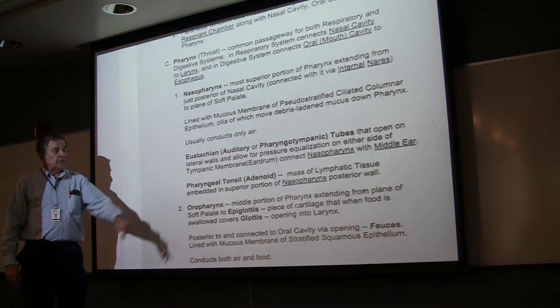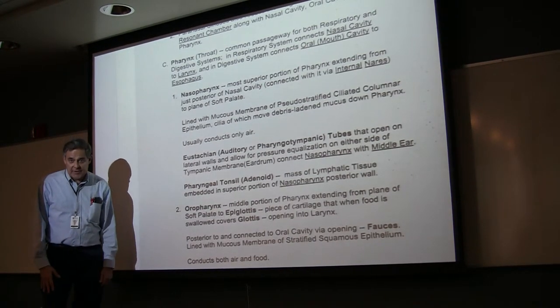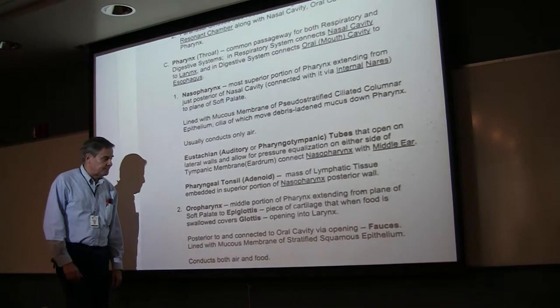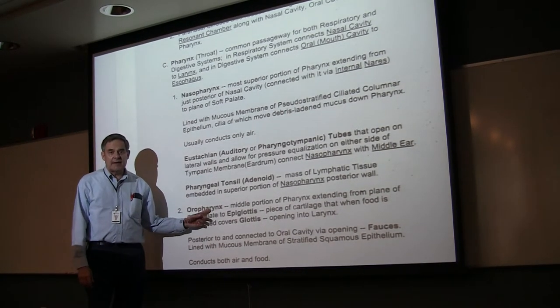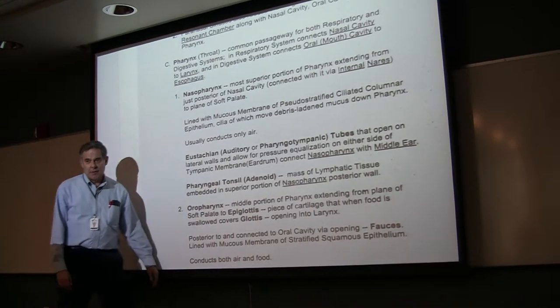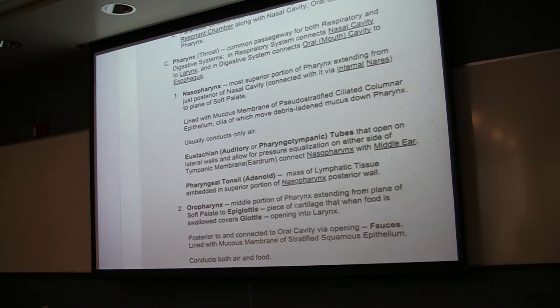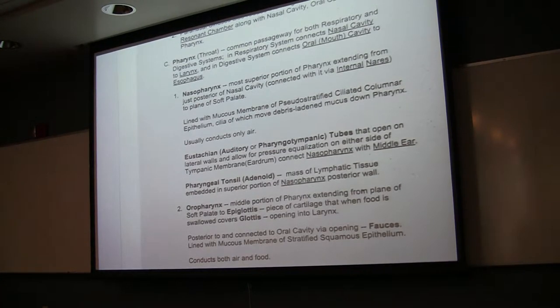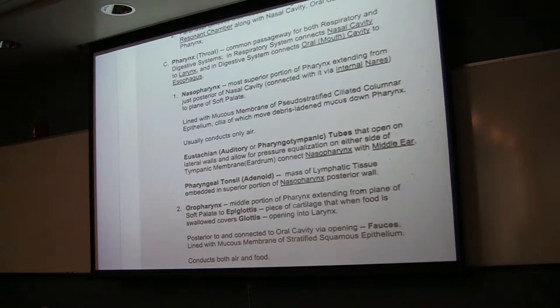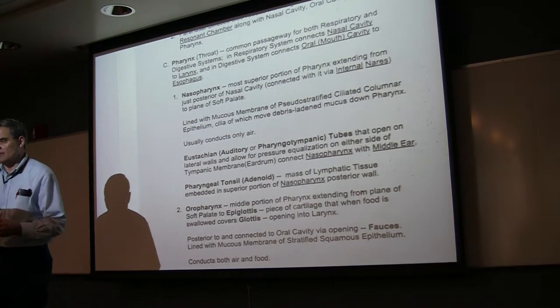We also have the pharyngeal tonsil, called the adenoid — a mass of lymphatic tissue, part of the MALT. Inferiorly, the nasopharynx connects to the oropharynx, which is just posterior to the oral cavity. It's lined with the same type of epithelium that lines the oral cavity: non-keratinized stratified squamous epithelium. The reason is you're handling food and drink, so things are going to be rubbing against the wall and you need a thick protective layer.